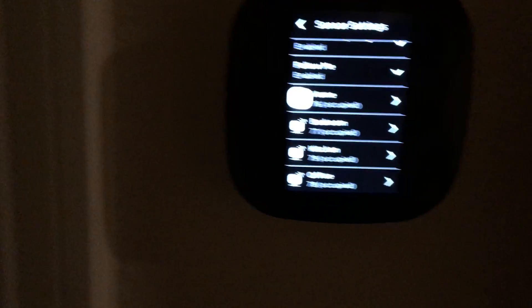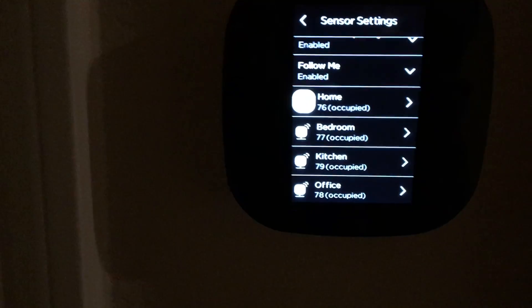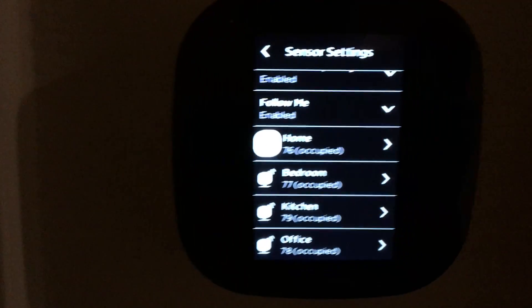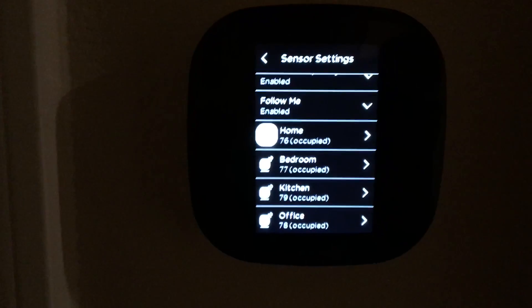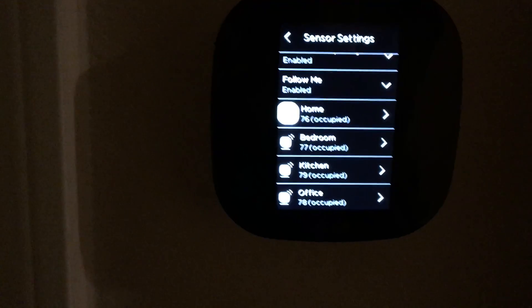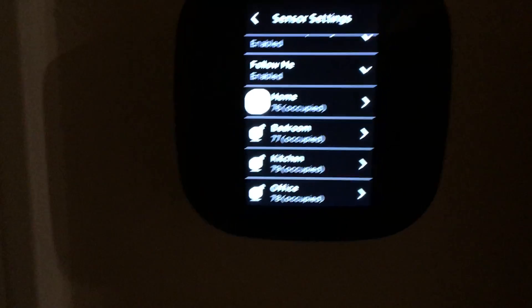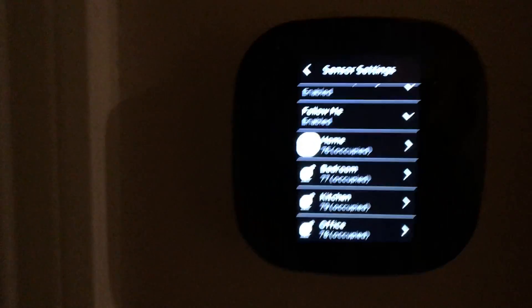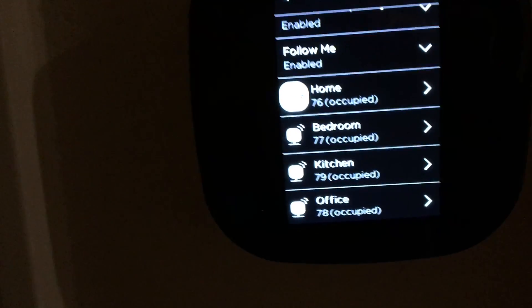This shows that your Nest, Honeywell, or standard programmable thermostat temperature reading is completely inaccurate relative to all the other rooms. If you have pets in one room over the course of a day, that room could be substantially hotter or colder. This interior room with fewer windows is noticeably cooler than the kitchen, which has a lot of windows.